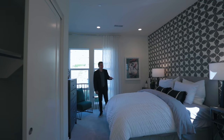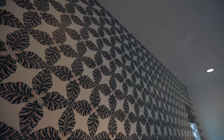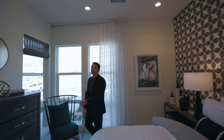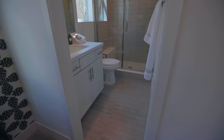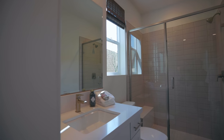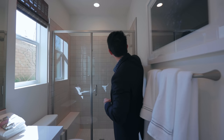Now we're in a carpeted bedroom — this would be the guest bedroom or the maid's quarters. I love this wallpaper on the back side of the bed. This is the front of the house with windows on two walls looking out to the landscaping, and pretty high ceilings. It's ensuite, so let's check out the bathroom: modern finishes with quartz countertops, bright white cabinetry, chrome handles, a large mirror, and a beautiful tiled shower with a quartz bench and chrome shower head.